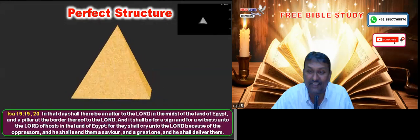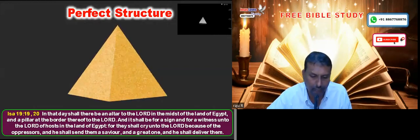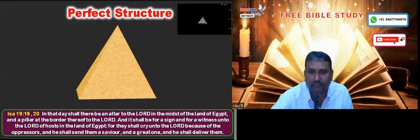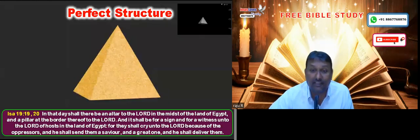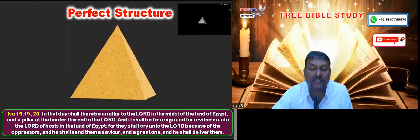Is there any direct reference for it in the Bible? Yes, there is a direct reference in Isaiah chapter 19, verses 19 and 20: 'In that day shall there be an altar to the Lord in the middle of the land of Egypt, and a pillar at the border thereof to the Lord. And it shall be for a sign and for a witness unto the Lord of hosts in the land of Egypt, for they shall cry unto the Lord because of the oppressors, and he shall send them a savior and a great one and he shall deliver them.'